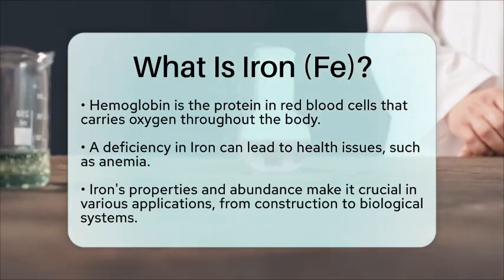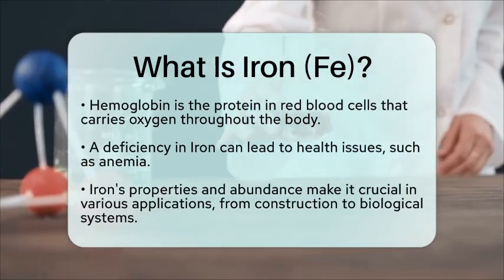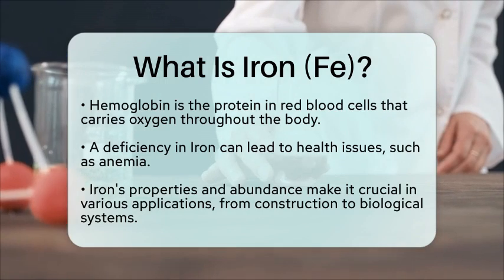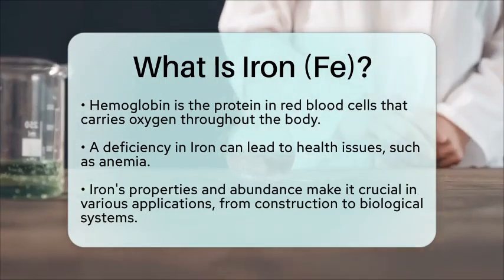In summary, iron is a versatile and essential element that plays a significant role in both our daily lives and the natural world. Its unique properties and abundance make it a key material in various applications, from construction to biology.